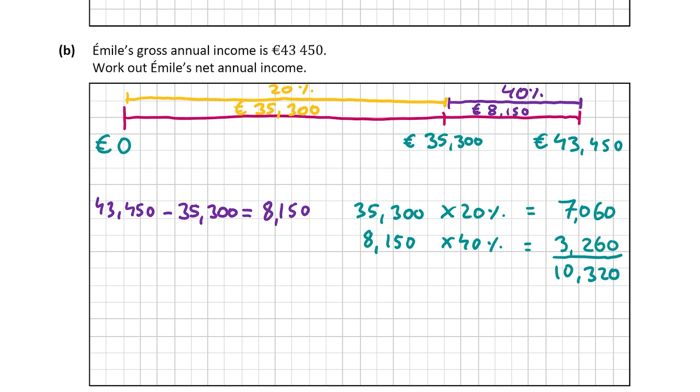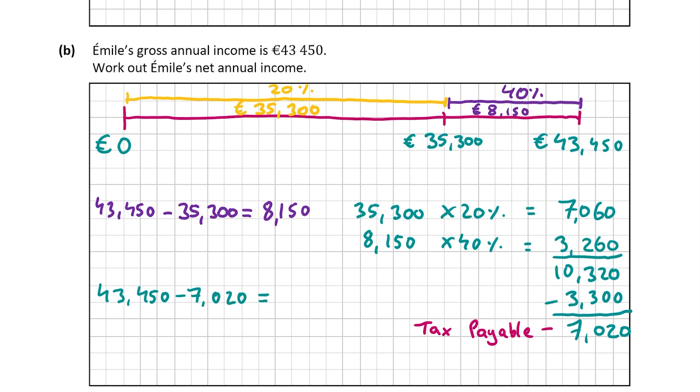Remember from part A, this isn't the tax payable — we have to minus the tax credits first. It said at the start of the question that they each had a tax credit of 3,300 euro. So we minus 3,300 from 10,320, which gives us 7,020 euro — that's the tax payable for Emile. So to find Emile's net annual income, we take his tax payable away from his gross annual income: 43,450 minus 7,020 equals 36,430 euro. That's Emile's net annual income, worth 10 marks.